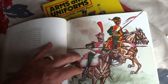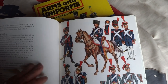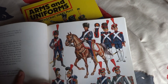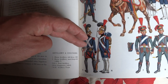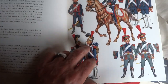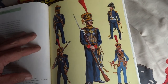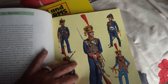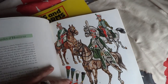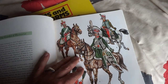1806–1807, the Lancers of Berg and Lithuanian Tartars — pretty neat. Look at this, artillery and engineers. Look at this — engineers from 1810, Marines, hoorah — of course they're French. Pretty cool.